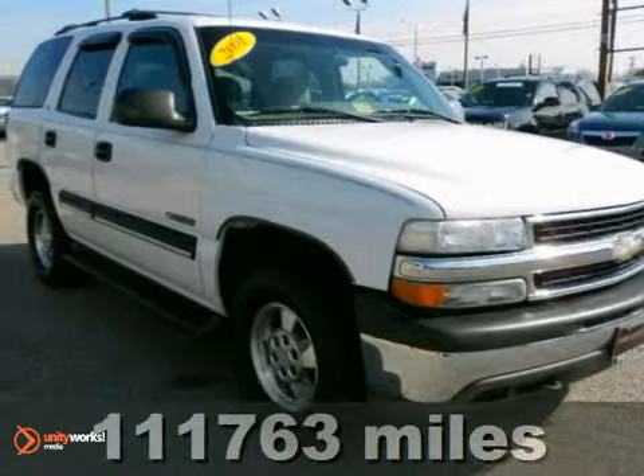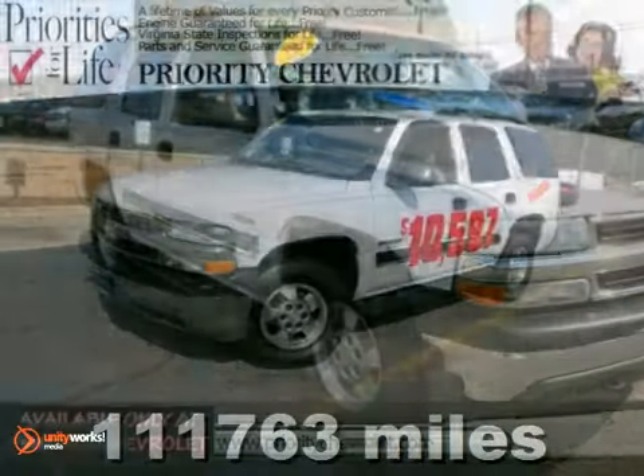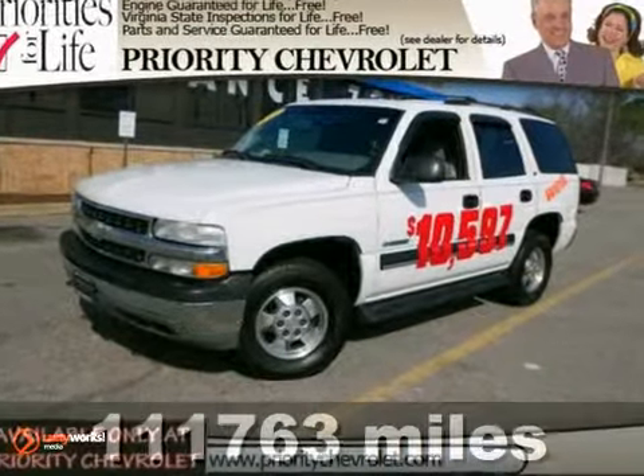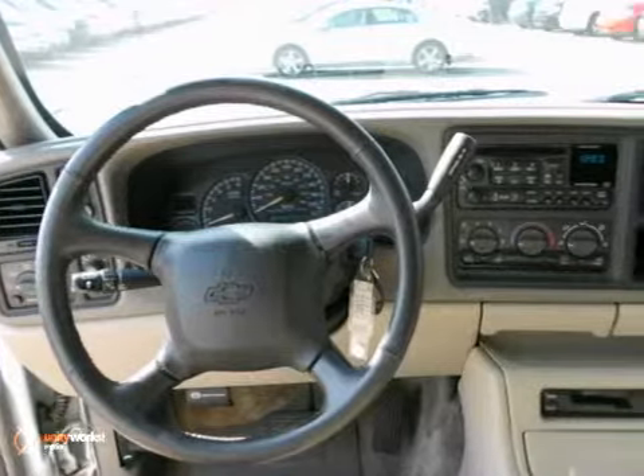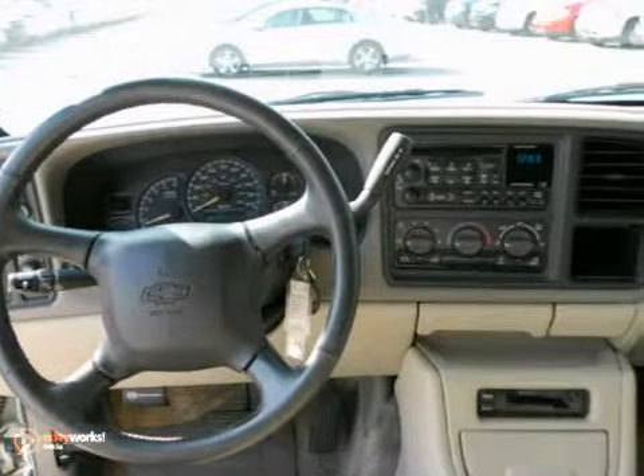Here's a 2001 Chevrolet Tahoe. Features include a potent Chevrolet V8 engine, 4-speed automatic transmission with overdrive, dual anti-roll bars, and 4-wheel anti-lock disc brakes.